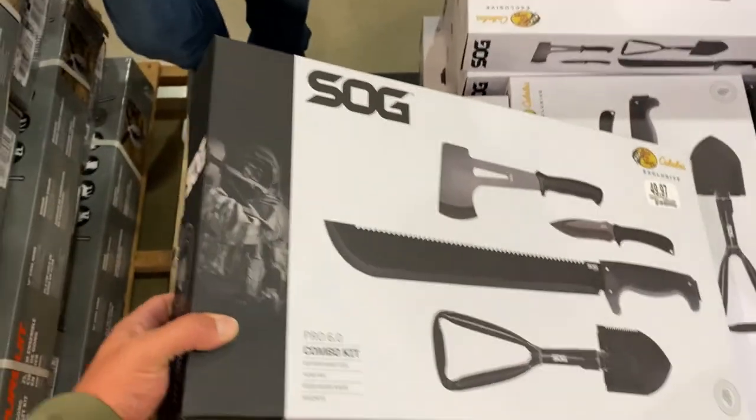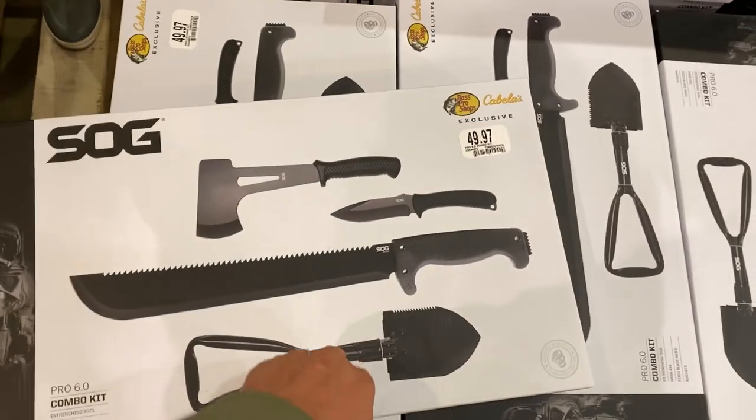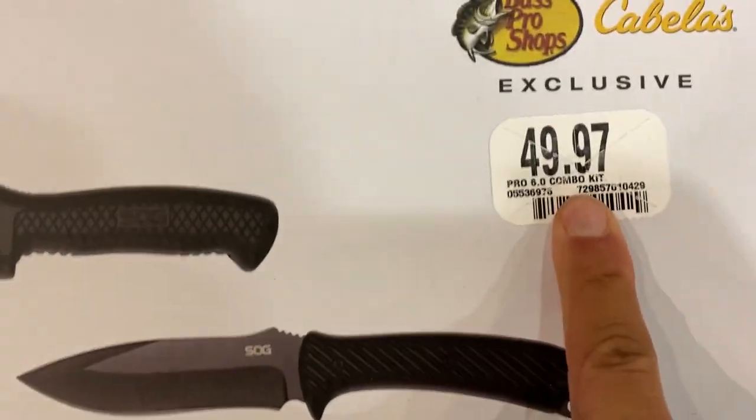Another really cool little kit here is this SOG combo kit — you get a shovel that collapses down, a machete, a nice knife, and a hatchet, all for $50. Pretty solid deal.